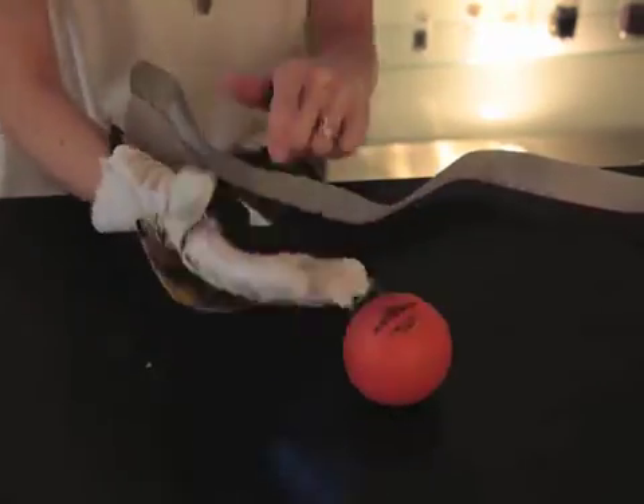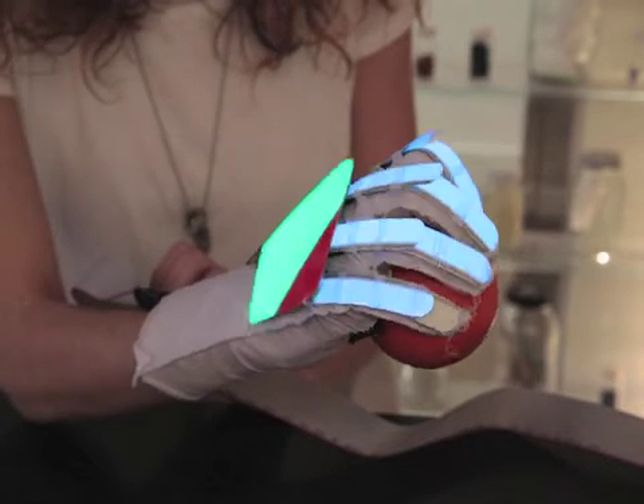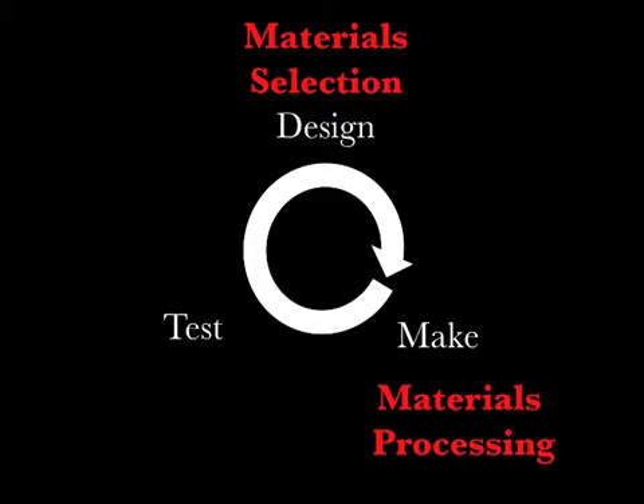This makes the learning experience individual to that student and makes their materials choices meaningful. I follow a standard design paradigm of design, make, test. This maps onto three core material science topics: material selection, materials processing, and materials properties.